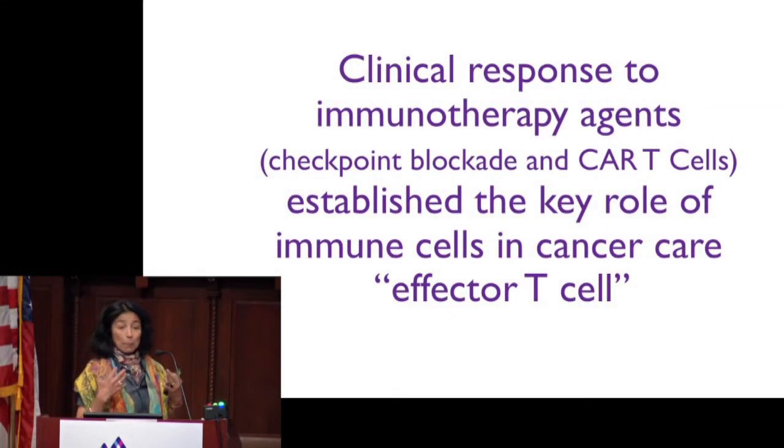We know now that a tumor is not a homogeneous mass of oncogene-driven tumor cells, but rather contains a large immune cell compartment that often exceeds 50% of the cells present in these tumor lesions. We also know that patients are now responding to single immunotherapy agents that are just activating effector cells within the tumor lesions, suggesting that immunotherapy is really going to play a big role in cancer care.